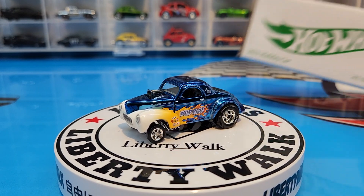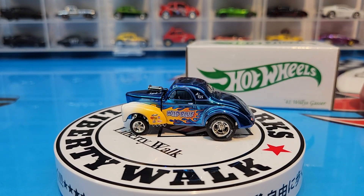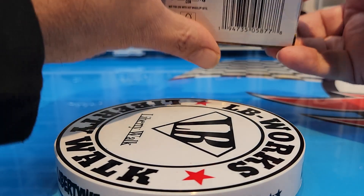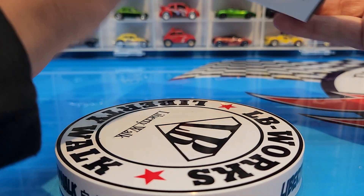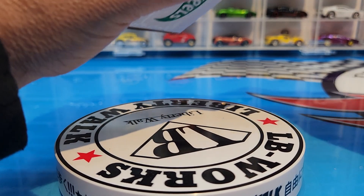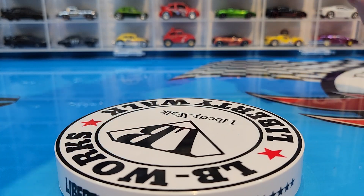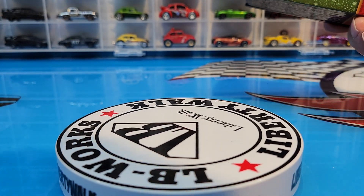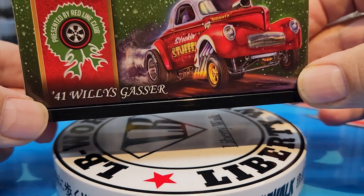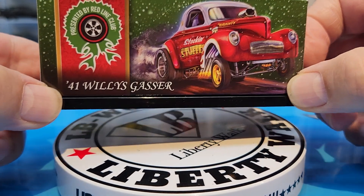So another Gasser — why not — and a Christmas holiday one at that. Let's check it out, let's crack this bad boy open and see what we've got. Here's the box it comes in — it comes in this Christmas box called the Stocking Stuffer.